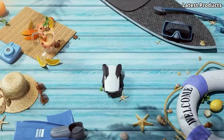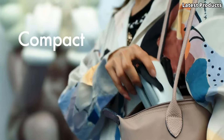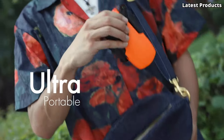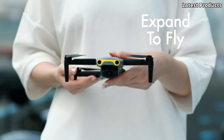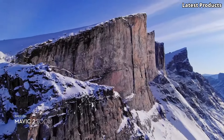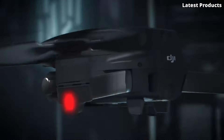Today, we're soaring into the world of aerial photography with our top 5 picks for the best drones on the market. From compact and portable models to high-performance aerial machines, we'll guide you through the cream of the crop in drone technology. Let's dive in and explore the top 5 best drones for capturing stunning footage from the sky.